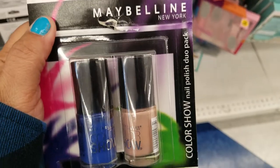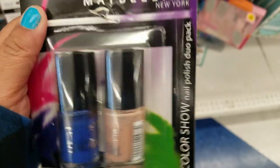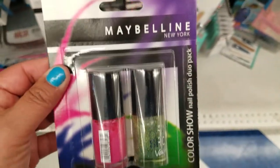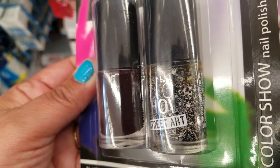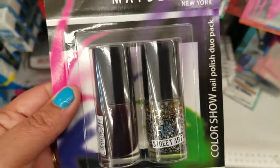They also got these two Maybelline nail polishes for only $0.99. They have it in green and pink — it's a really good deal for only $0.99, guys. And they got this one, it's like silver and black, and this one is kind of a chocolate color.